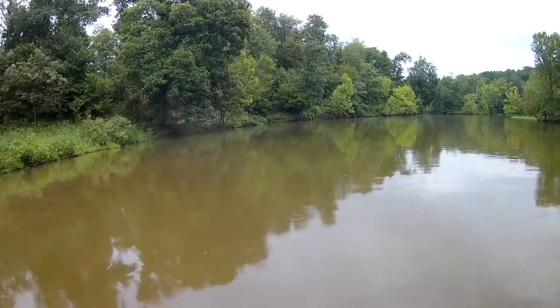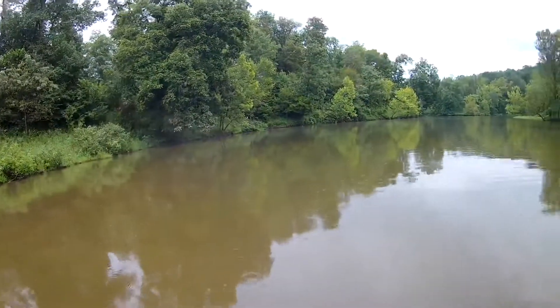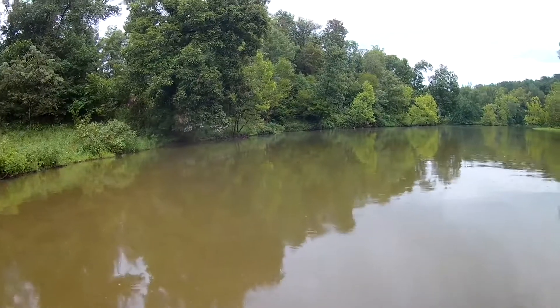Grass carp — I usually find grass carp in shallow water, same place I find buffalo. But I don't really see them a whole lot, so they're kind of like my white whale.